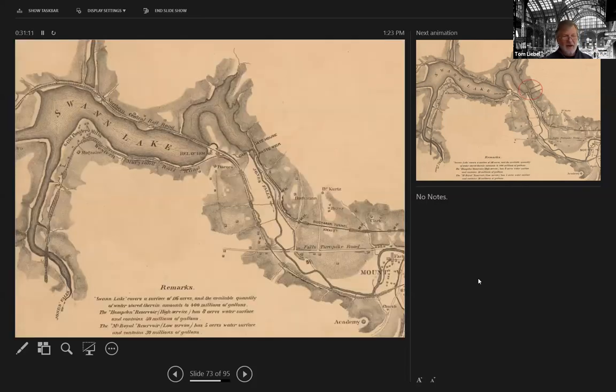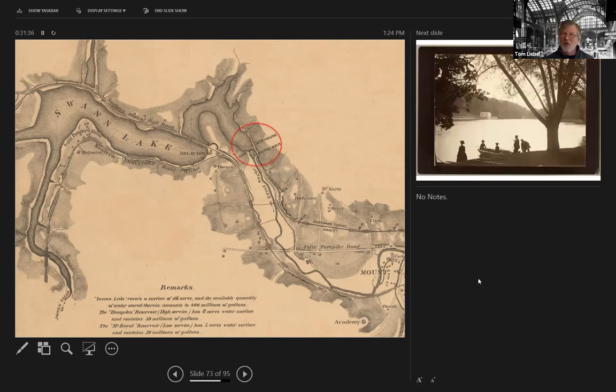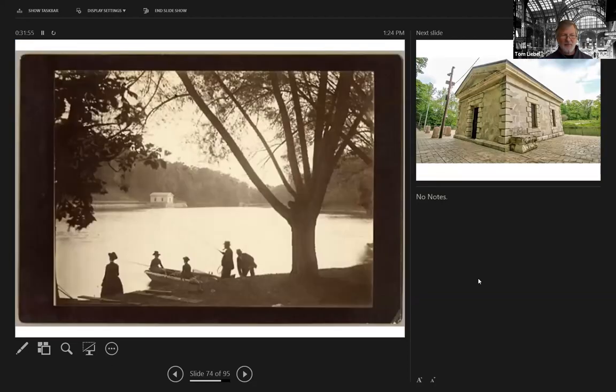Starting at the north end of the lake — what was Swan Lake is now Lake Roland, covering 116 acres with 400 million gallons. The high-service Hampton Reservoir had eight acres of water containing 50 million gallons. The Mount Royal Reservoir, the low-service reservoir, had five acres of water surface and contained 30 million gallons. This is now Lake Roland Park. For those of you who've been up there to walk your dog or take a walk in the woods, there's the dam, the gatehouse, and a waste weir that controlled the flow of water through this amazing system of pipes, tunnels, and conduits. Here's a shot from back in the day looking along Lake Roland to the valve house right at the top that controlled the dam.